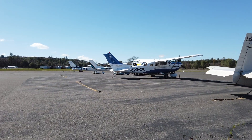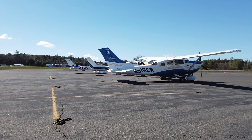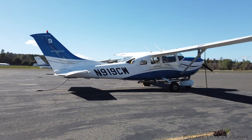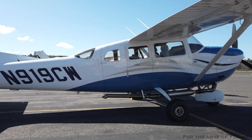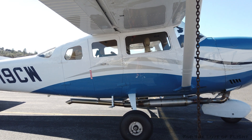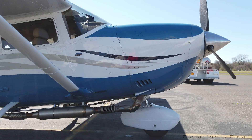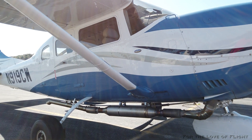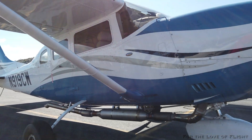I was walking out and saw this out on the ramp and just had to come look at it to see what the heck this was. This looks like a station air turbocharged, but I've never seen an exhaust system like this. That's pretty amazing. It must make things a whole lot quieter — that's kind of what I'm thinking on this plane.